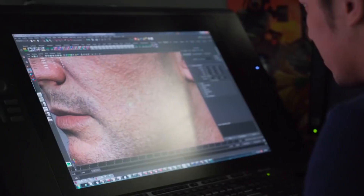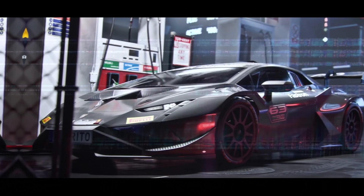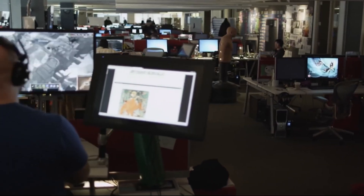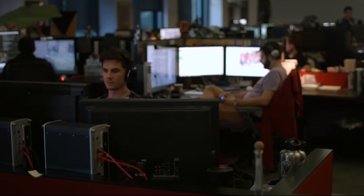In computer graphics, one of the key elements is rendering. Regardless of how detailed or imaginative a scene is, the quality of its rendering can make it look stunning or dull. However, rendering has historically been associated with long processing times, something we've all experienced.